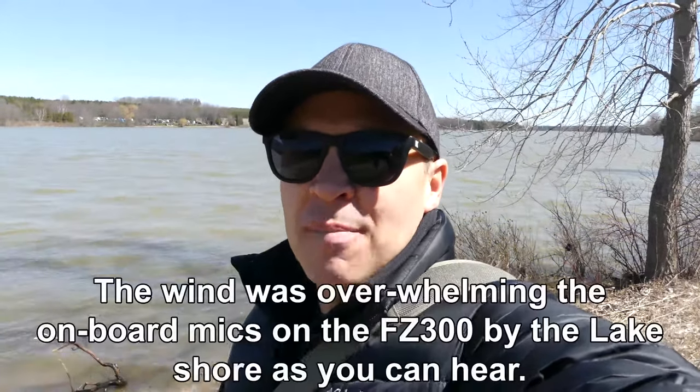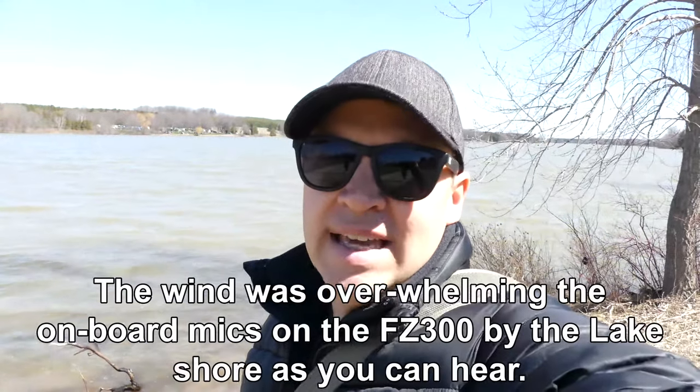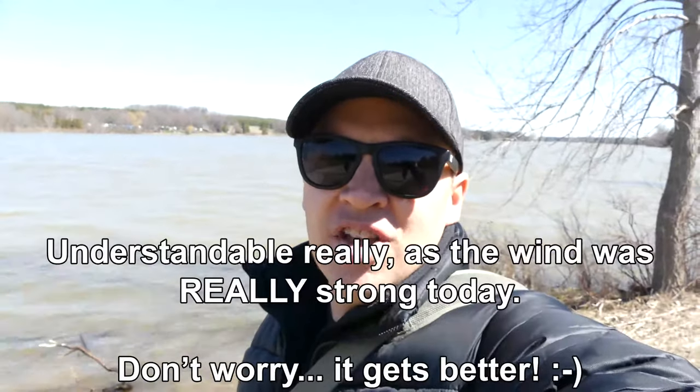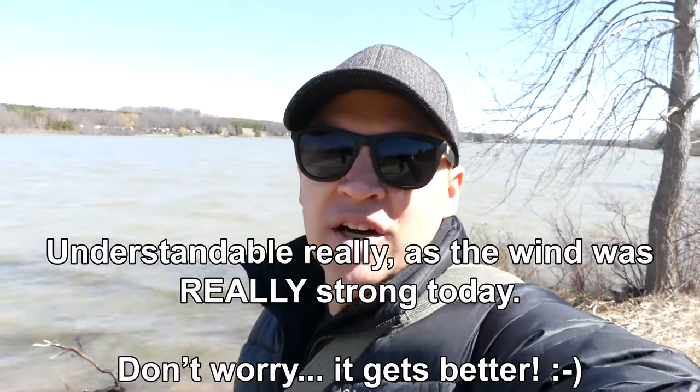Hey folks, Matt from Art of the Image dot com. We are down here at Piddock Conservation Area — this is Piddock Lake. The dock is not bad getting into the water here. It's always nice to be down at the water. I don't know if you can hear me over the wind — there's a lot of wind. I'm going to double check and see if we've got the wind cut filter on here.